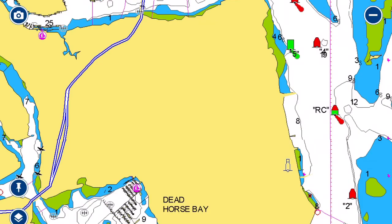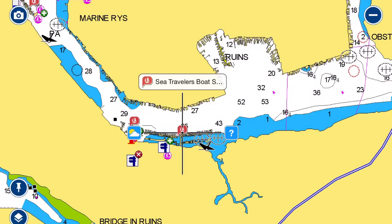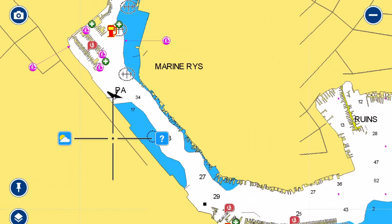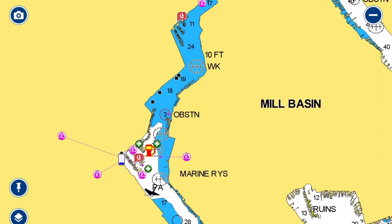Going into Mill Basin you also have some restaurants and marinas. Sea Traveler's Boat Marina is one I used to be at some years back. There are also some restaurants and gas docks as you go further in. At the very end is another marina, and you're right off of King's Plaza, which is a mall if you need to go shopping. There's no dock-and-dine over there — you'll need to pay for transient slips.